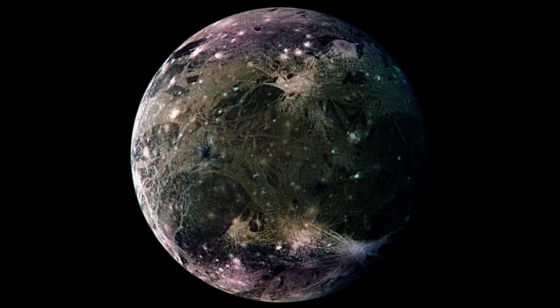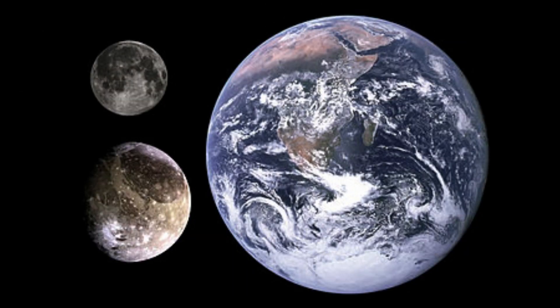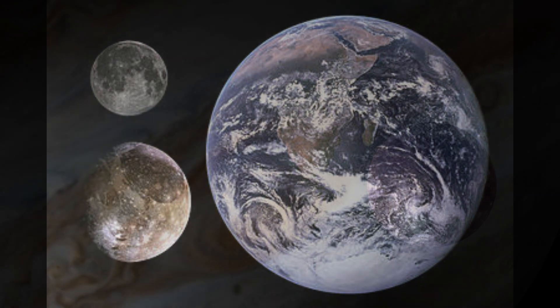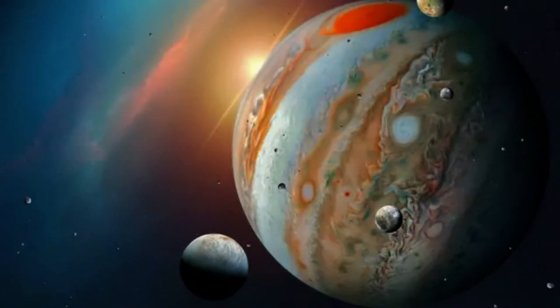Ganymede is the largest moon in the solar system and also the largest moon of Jupiter. It has a diameter of about 5,262 kilometers, or 3,274 miles, which is larger than the planet Mercury. Ganymede was discovered in 1610 by Galileo Galilei. Ganymede is believed to have a metallic core surrounded by a rocky mantle and a layer of ice.